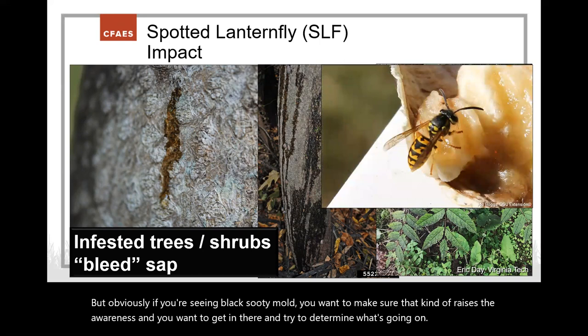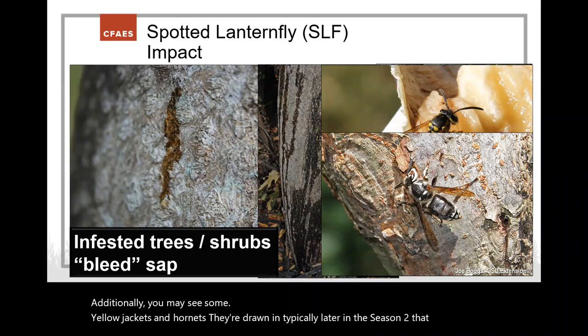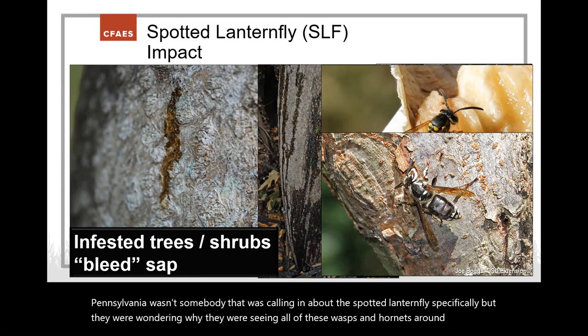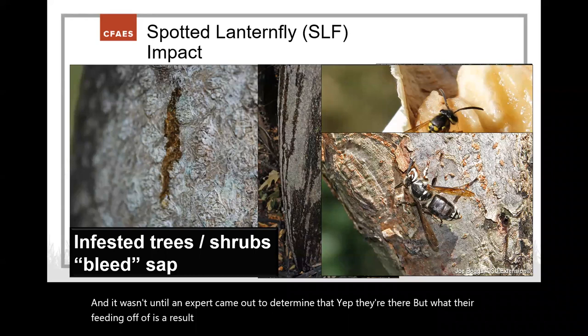You may also see yellow jackets and hornets drawn in later in the season to the honeydew and sap. Interestingly, the first infestation discovered in Pennsylvania wasn't someone reporting the spotted lanternfly specifically — they were wondering why they were seeing so many wasps and hornets around their trees. It wasn't until an expert came out that they determined the wasps were feeding on honeydew produced by this invasive species called spotted lanternfly.